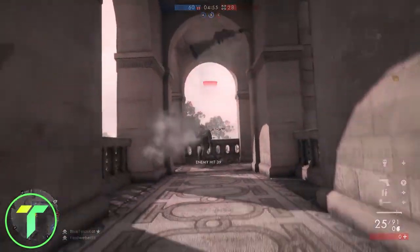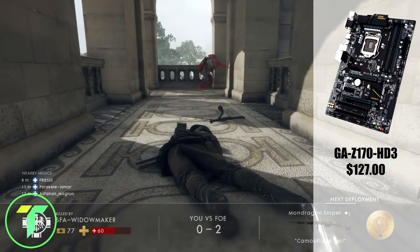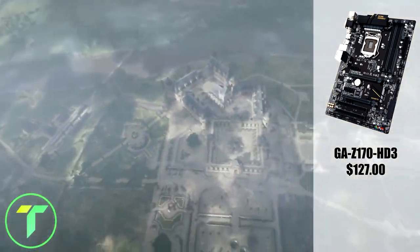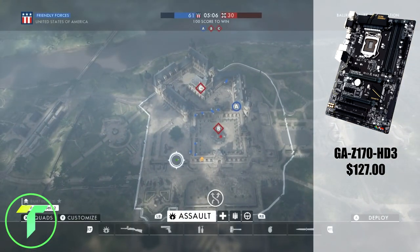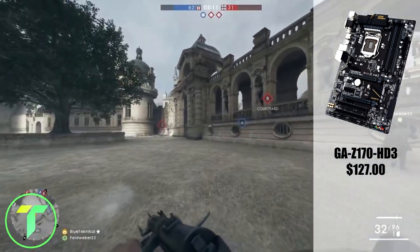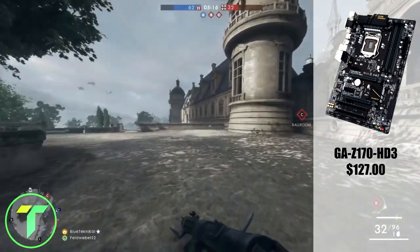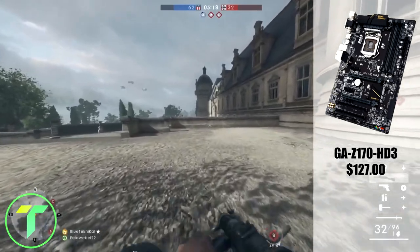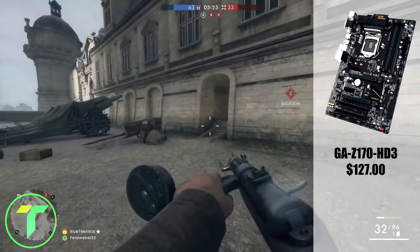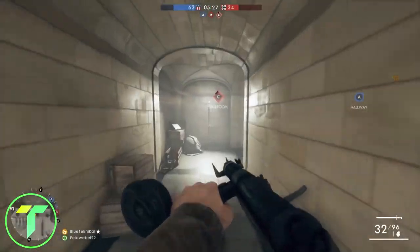Moving on to the motherboard. For the motherboard, I went with the Gigabyte GA-Z170 HD3. It's a pretty average motherboard, supporting two-way crossfire and DDR4 memory. It features the LGA-1151 socket, which gives you a hint at what CPU we might be going with. It supports four sticks of DDR4 memory and has six SATA 6Gb/s connections. It's a pretty average motherboard but it'll definitely get the job done, coming in at $127.